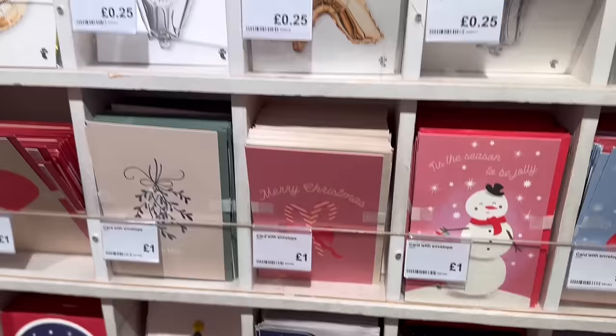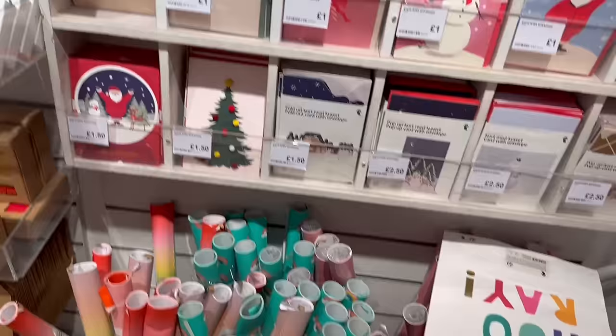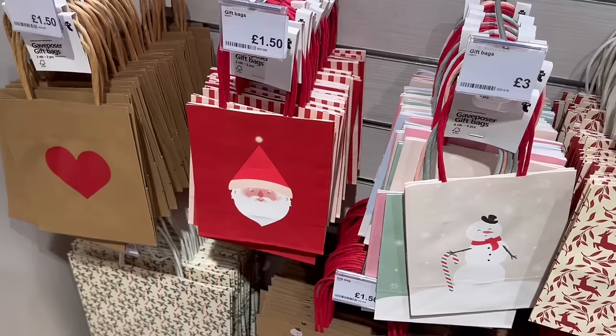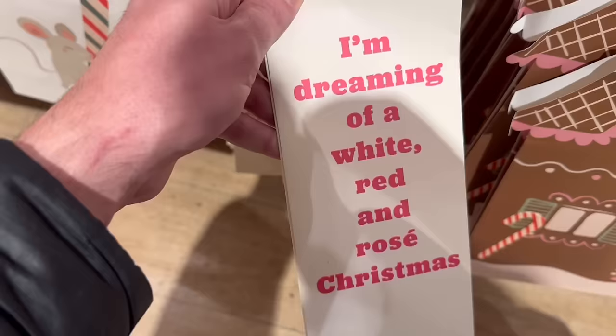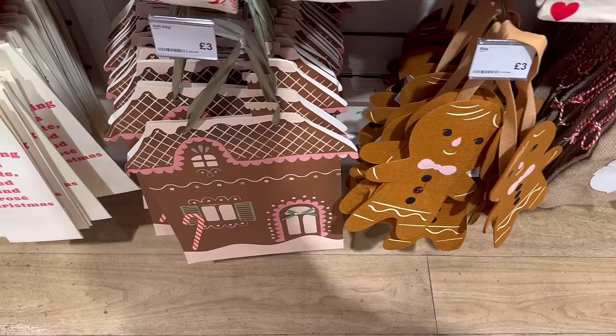They have all the foil balloon letters — I think that's a really good price if you want to spell out somebody's name for a celebration. We have the birthday section here: colourful garlands, novelty headwear, novelty glasses, birthday candles, sweet little gift bags for one pound fifty in lots of different sizes. I really like the antlers on those. Oh, this is brilliant — 'I'm dreaming of a white, red and rosé Christmas' — that is good fun! I might have to pick up a couple of those, I think they're fab.